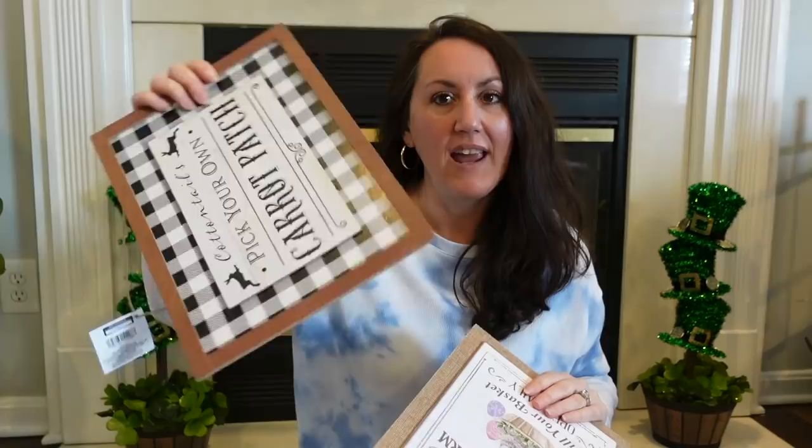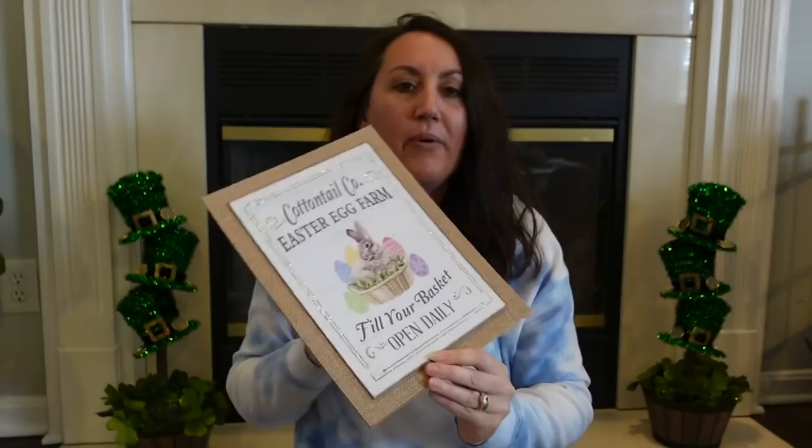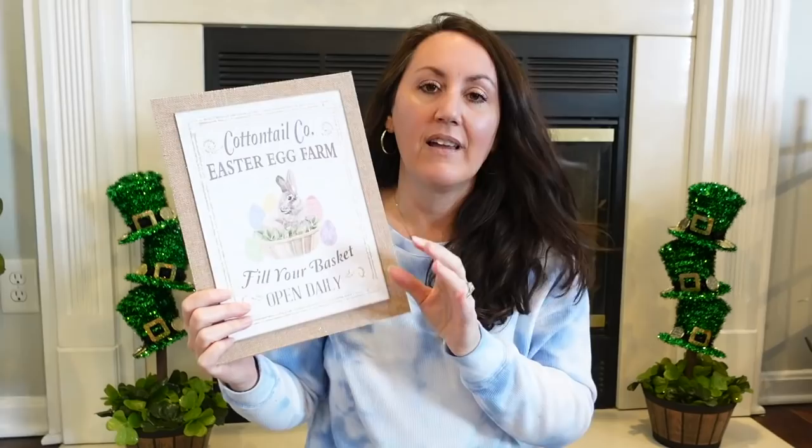The only thing — I wish that they would have added that extra frame detail, like how this one looks like it has a frame around it. I wish they would have done it to this one too. But it's got the burlap backing that goes all the way around it. The coloring — 'Cottontail Company Easter Egg Farm, Fill Your Basket, Open Daily.' So cute. You could have a really cute Dollar Tree Easter basket — fill it with some shred or Easter grass, have some eggs in it. Such a cute display you can make with this.